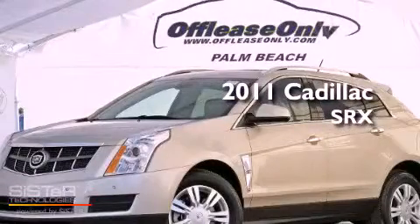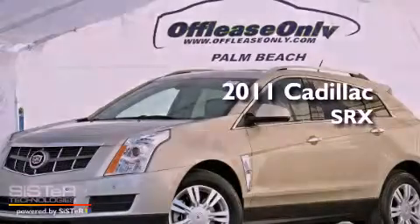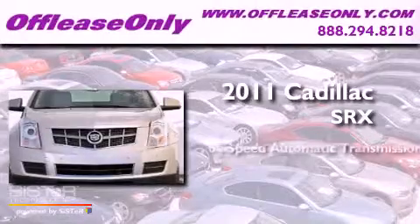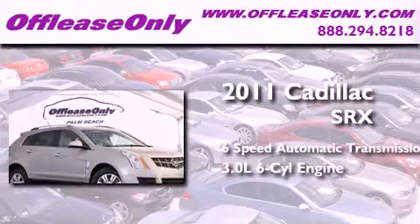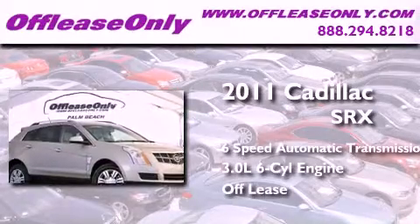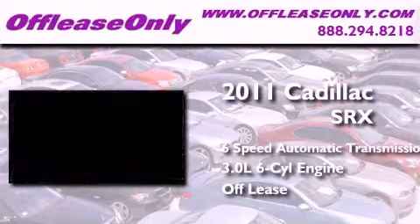This is a 2011 Cadillac SRX. This crossover has a 6-speed automatic transmission and a 3.0L V6. Having just come off lease, this Cadillac is in like-new condition.